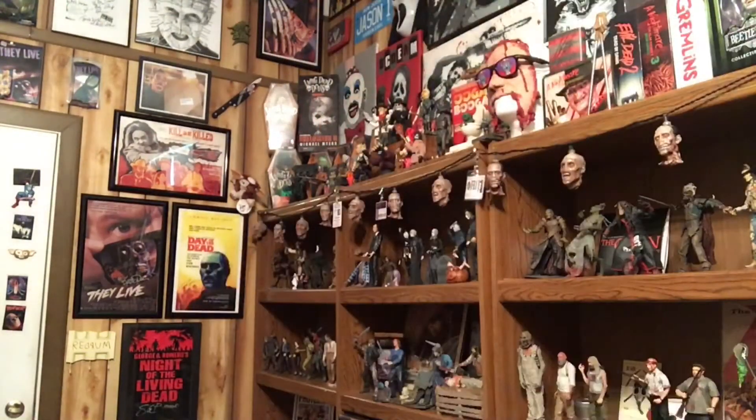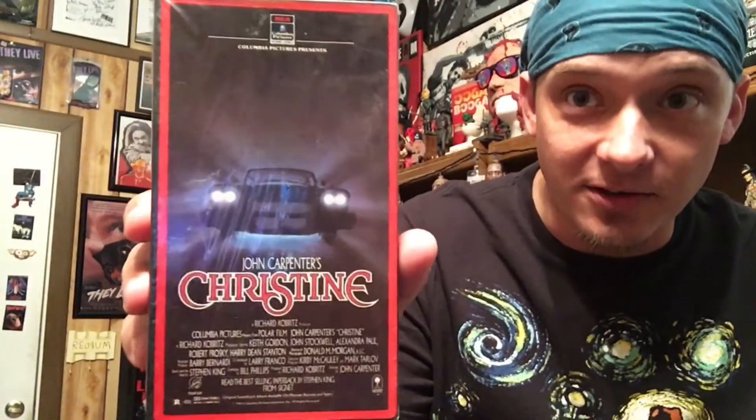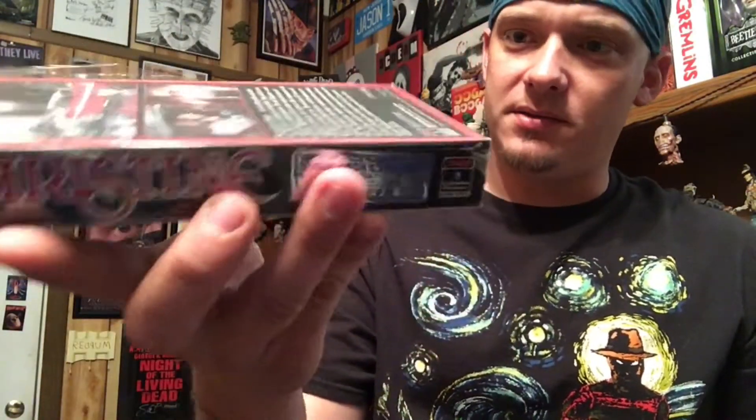We got Howling II — this one is in the hard plastic case. Nice. One more here — this one is still brand new in the package. Christine! An awesome movie, one of my favorites of all time. Still wrapped up in the original packaging. That's cool.